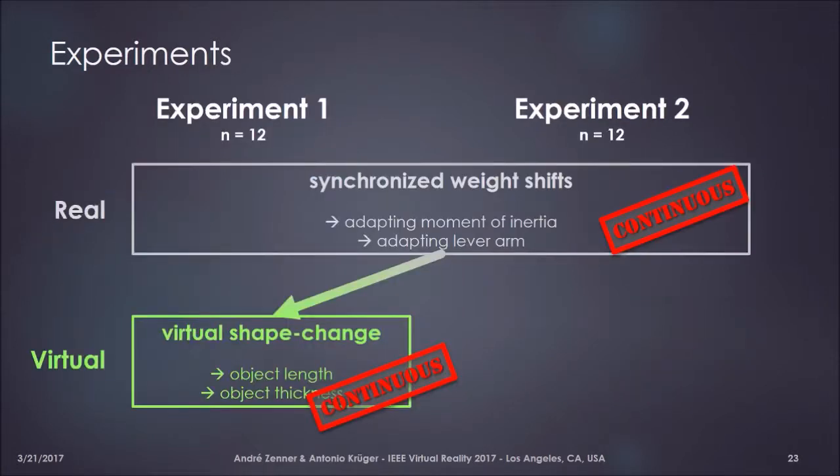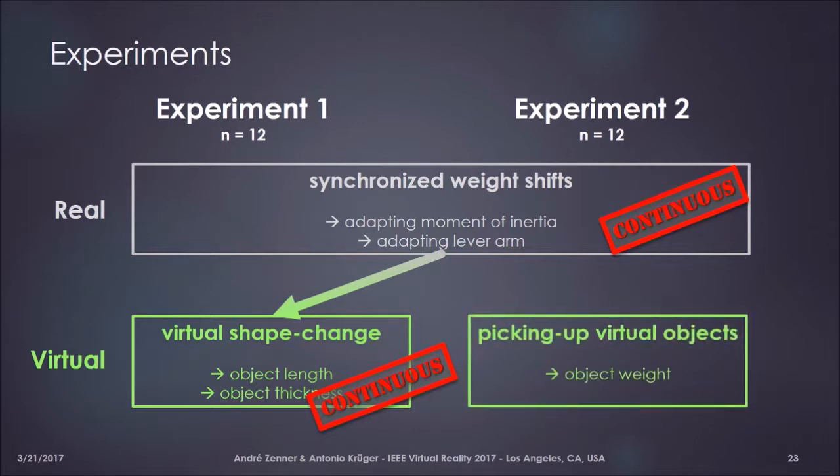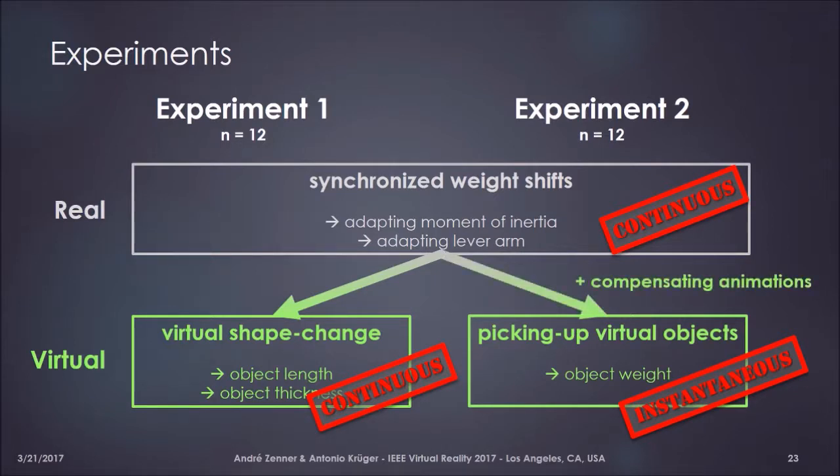In the second experiment, we used the same synchronized weight shifts but this time to enhance the perception of picking up different virtual objects of different virtual weights — basically the problem introduced at the beginning. We faced a mismatch between our continuous weight shift, which took around 2.8 seconds, and the instantaneous nature of picking up in VR, where the user just brings the controller close to the object, presses the trigger, and the object snaps to the controller. To compensate for this dynamic mismatch, we used compensating audio-visual animations of the pickup process.